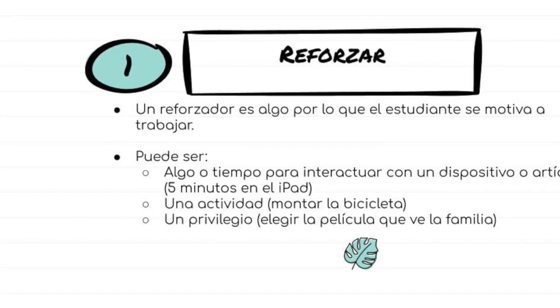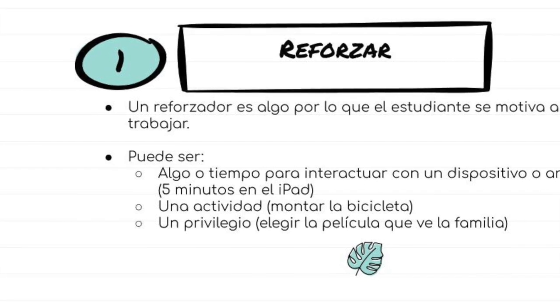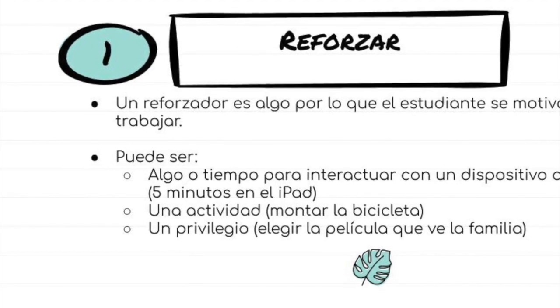A reinforcer can be anything your child wants to work for. iPads, activities, and control over choices have all been shown to work with some of our students.